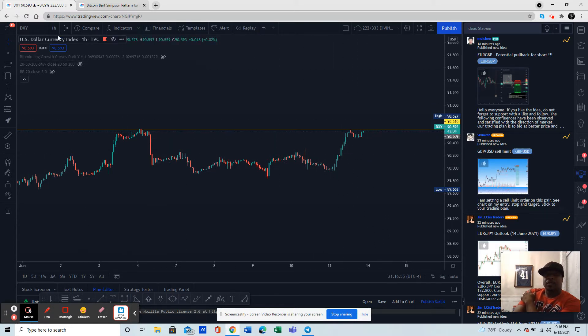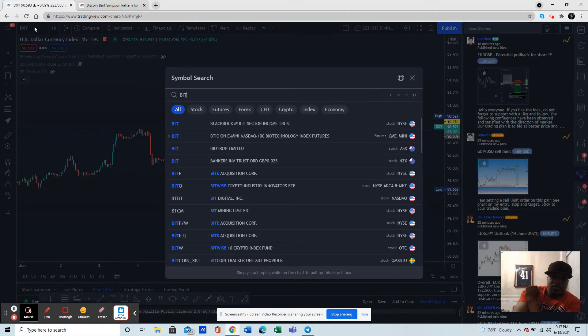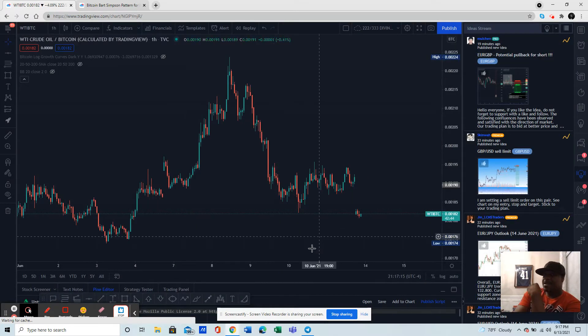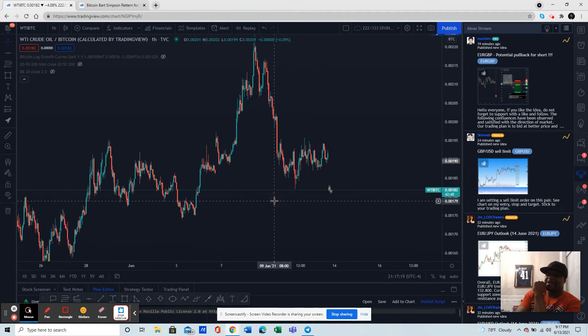I also want to show you guys something I looked at earlier and noticed right here — we got a crude oil/Bitcoin pair. Now I don't know if you can actually trade it anywhere, but I noticed something very interesting.